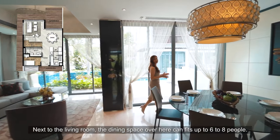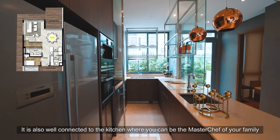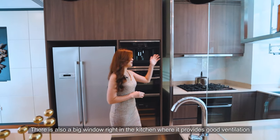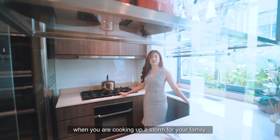Next to the living room, the dining space over here can fit up to 6-8 people. It's also well connected to the kitchen where you can be the master chef of your family, with quality kitchen appliances by renowned German brand Kuppenbüsch. There's also a big window right in the kitchen where it provides good ventilation when you're cooking up a storm for your family.